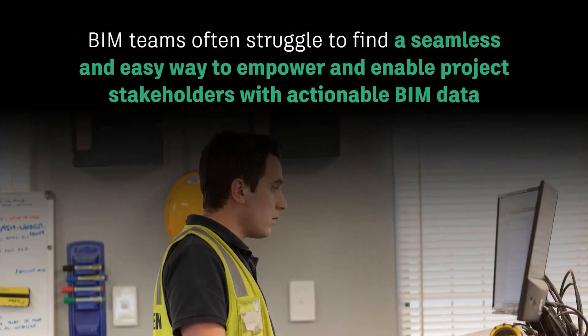Ultimately, BIM teams really struggle to find a seamless way to empower different project stakeholders with actionable BIM data to make informed decisions and receive greater ROI across their teams. A big reason for this is that many of the design tools are desktop-based and are really complex, not to mention the manual tasks involved with static documents and spreadsheets are really tedious, time-consuming, and can often cause delays and mistakes. This is where Assemble really can help empower more stakeholders on the project to be BIM-enabled.